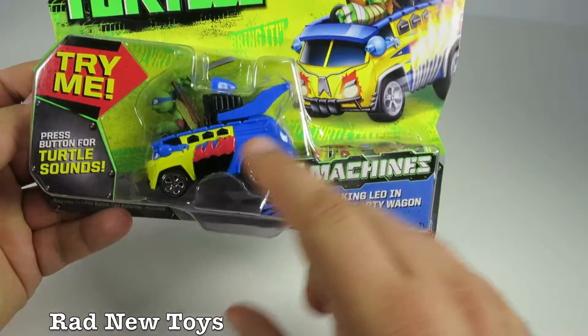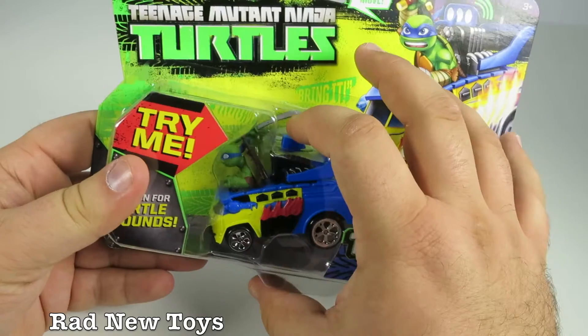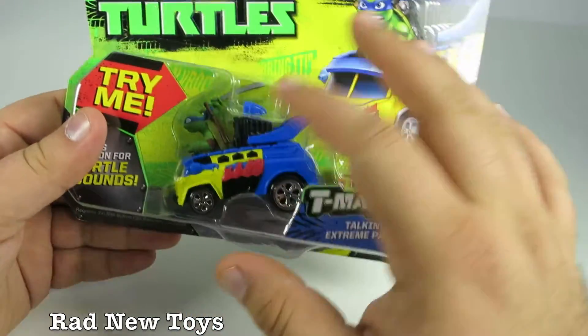So it's a normal car. It kind of looks like, I don't know, a Hot Wheels car maybe, or a Matchbox car. But if you press this, you'll hear sounds, you'll hear Leo talk.